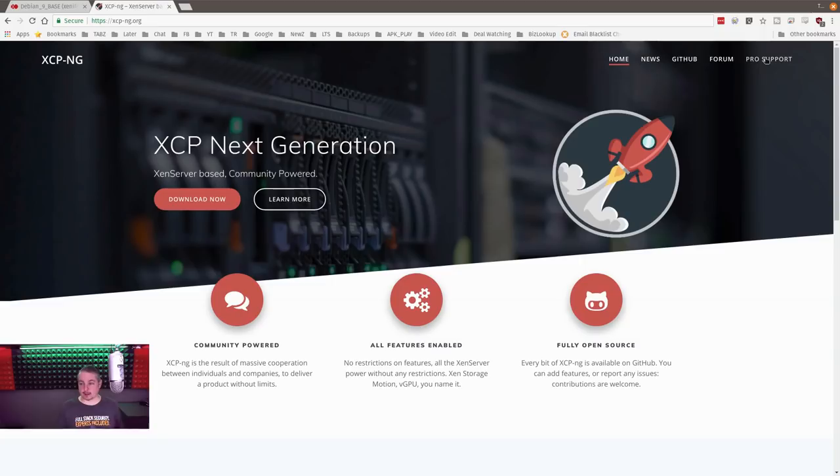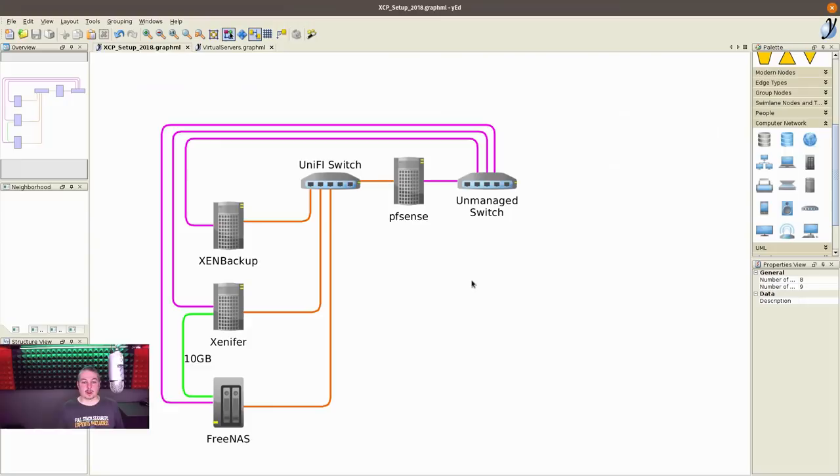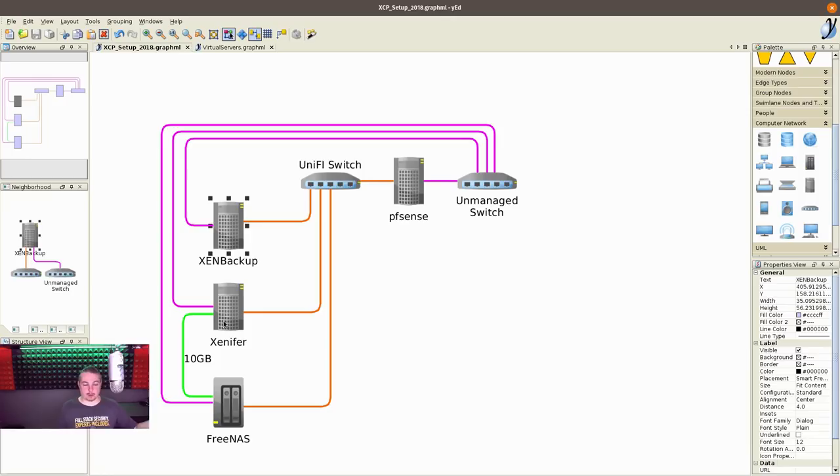Their business model is simple: they offer pro support, so 100% no licenses, no registration needed just to get a download like Citrix was doing. There are a couple of different ways to manage it. So let me start with the layout of all this. I have two servers — one called 'backup' that's usually not turned on. It's only on when I need it because it's a plan B if something fails.